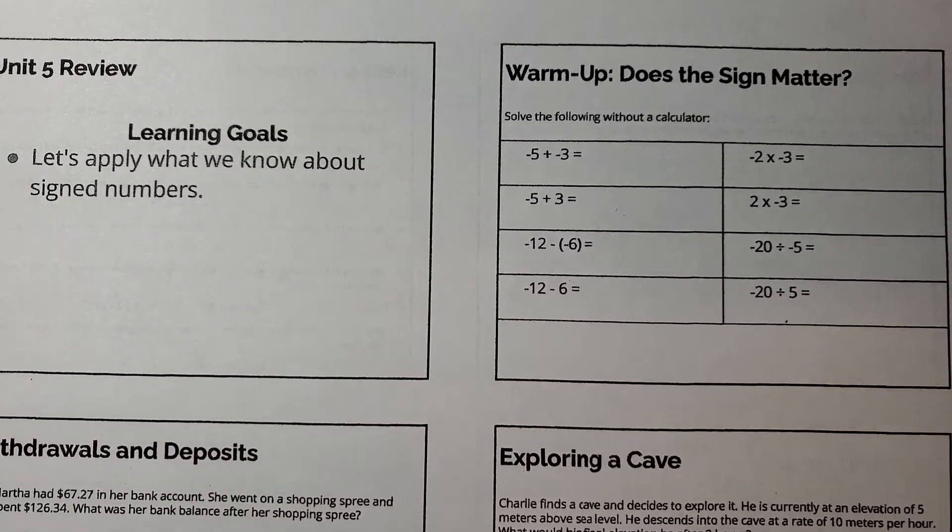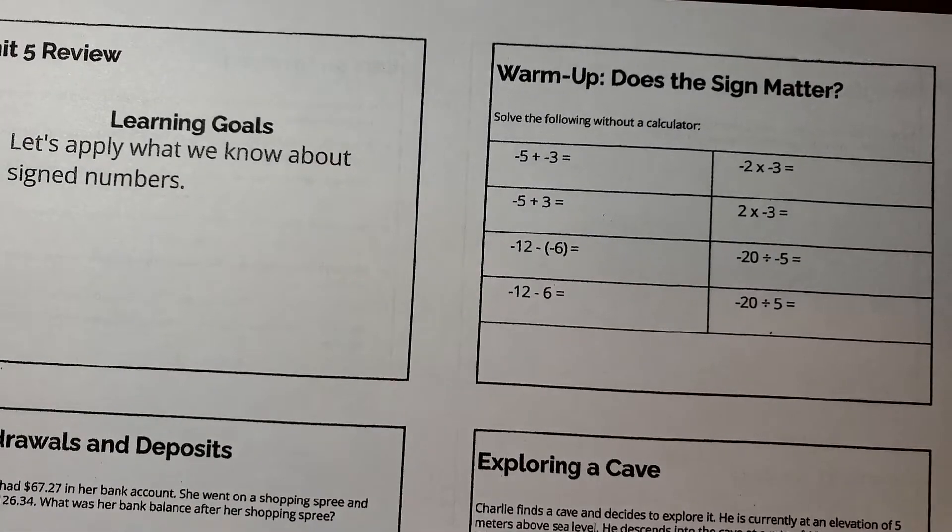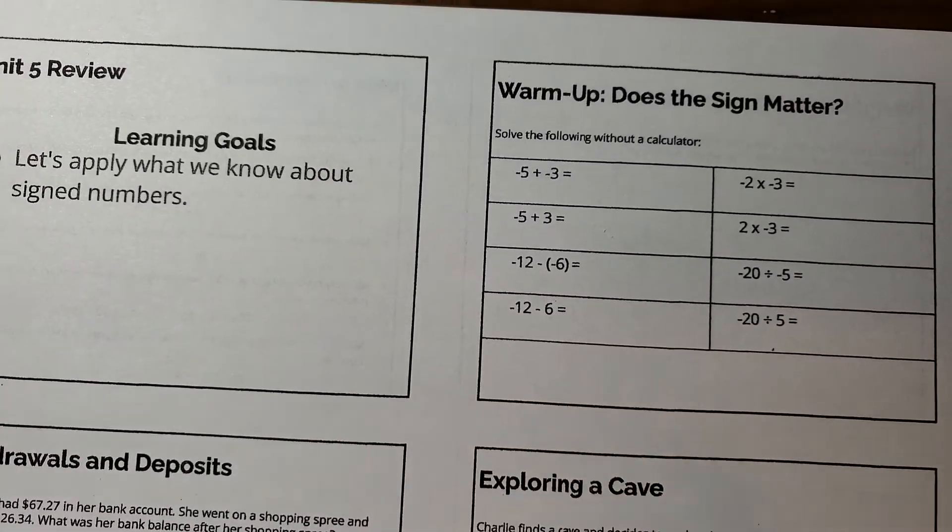Happy Thursday, everybody. Today we are reviewing for our test tomorrow, and we are applying everything we know about signed numbers.